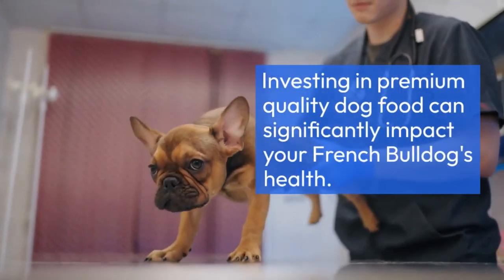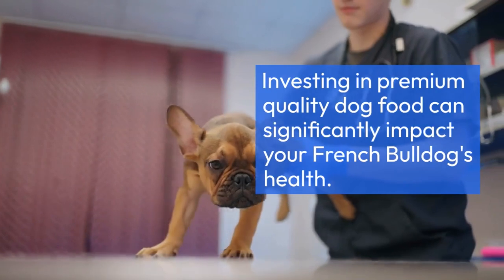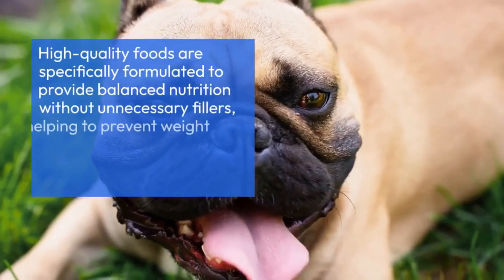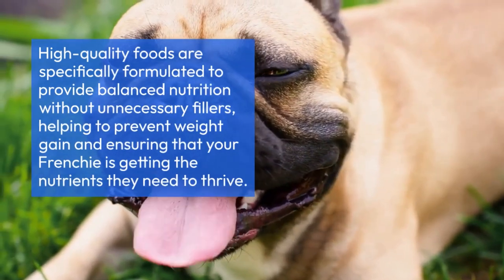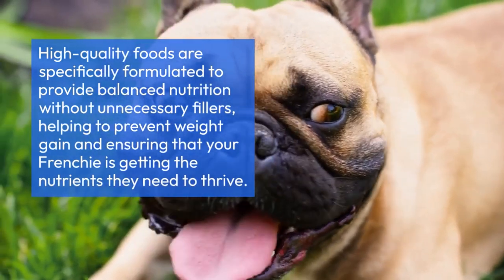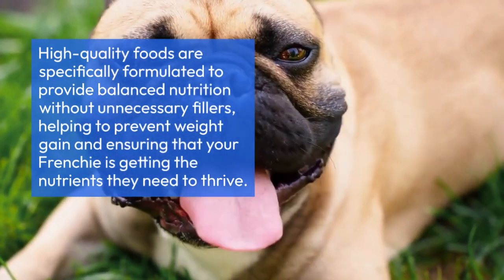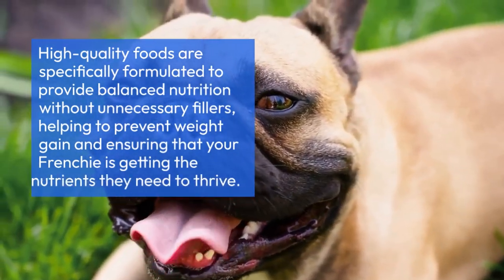Investing in premium quality dog food can significantly impact your French Bulldog's health. High quality foods are specifically formulated to provide balanced nutrition without unnecessary fillers, helping to prevent weight gain and ensuring that your Frenchie is getting the nutrients they need to thrive.